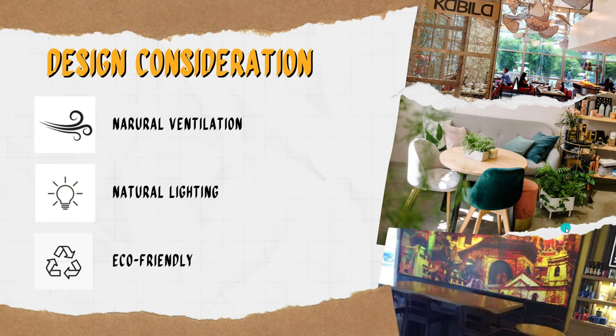Next are the design considerations. Number one is natural ventilation — more on passive cooling system since the building is more connected to people through open, naturally ventilated spaces. Next is natural lighting.